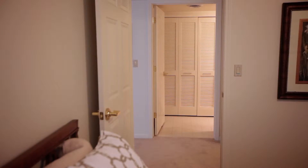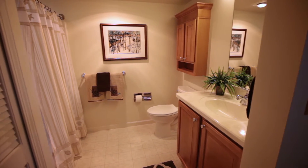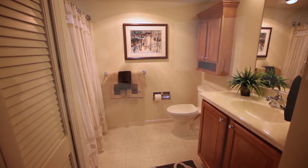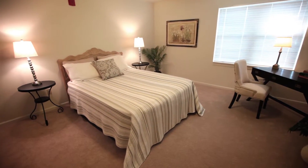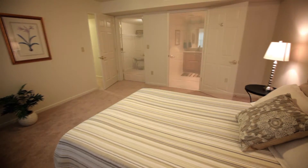Across the hall you'll find a combination laundry closet with storage and a full-size bathroom featuring countertop height vanities and a comfort height toilet. The roomy master suite provides you with a lot of possibilities for personal comfort.